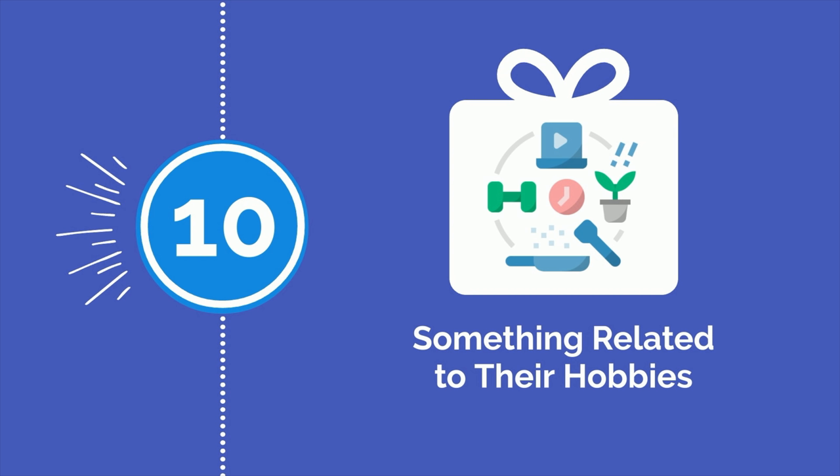Are you shopping for a future doctor this holiday season? Did I miss any great gift ideas? Let us know what you're planning on gifting with a comment below. If you enjoyed this video, be sure to check out my 7 best medical school purchases or this other video. Much love, and I'll see you guys there.